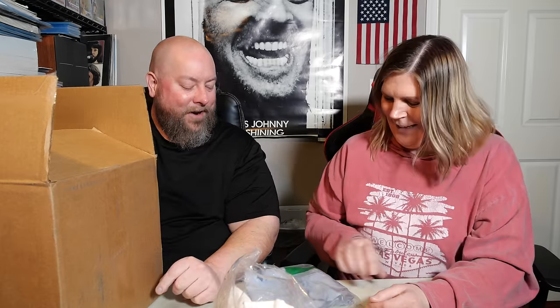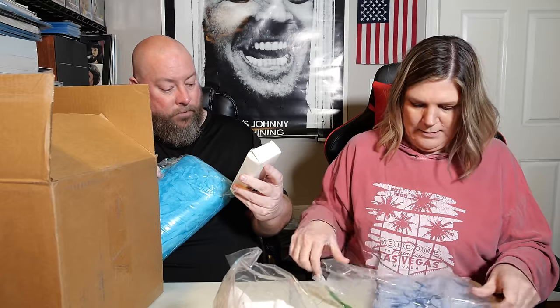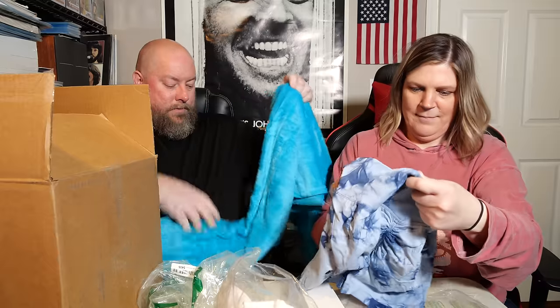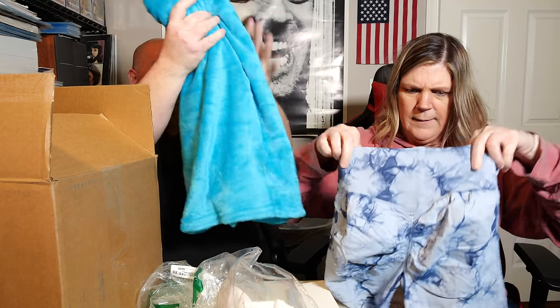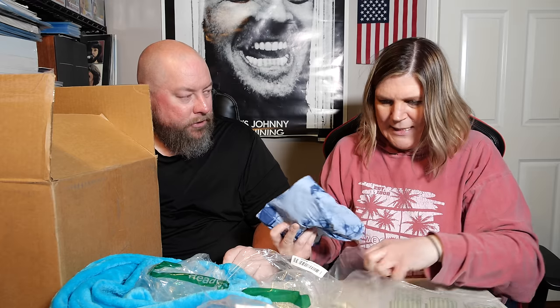We have Nordstrom sunglasses — extreme cat eye acetate sunglasses. Also what look like hot girl shorts from Nordstrom. Hot girl shorts make your butt look like you've got one when you don't. We also have a Bedalite throw, 50 by 60 inch. No brand visible on the shorts — maybe Lulu Lemons? They are not.